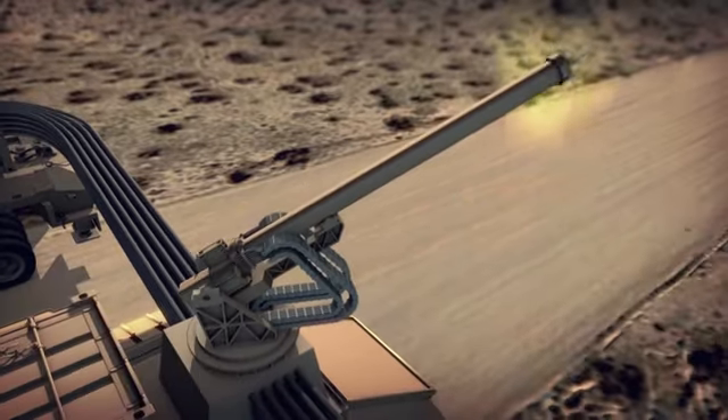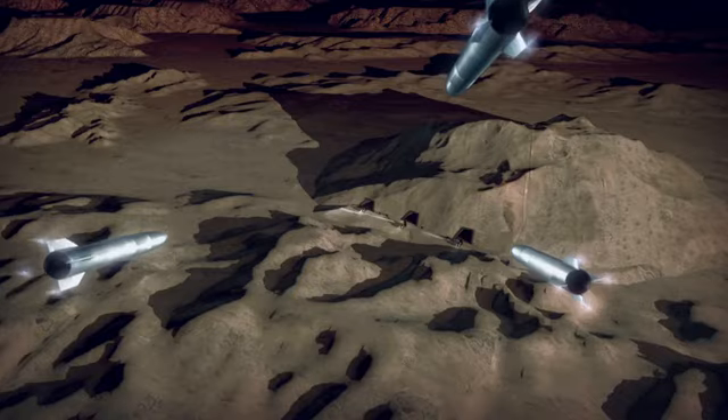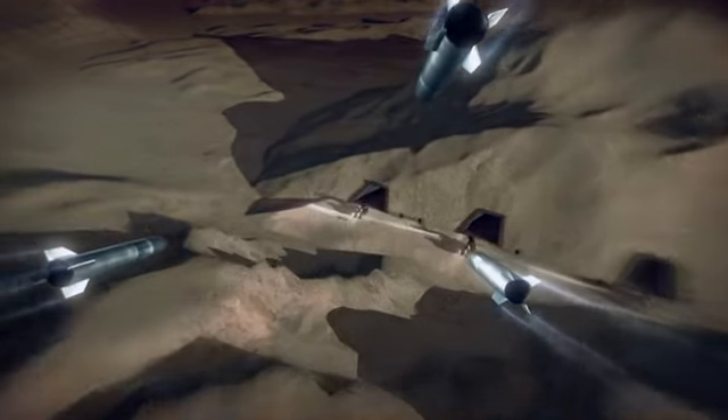This is the General Atomics' Blitzer Railgun system — a game-changing multi-mission solution for the U.S. Army.